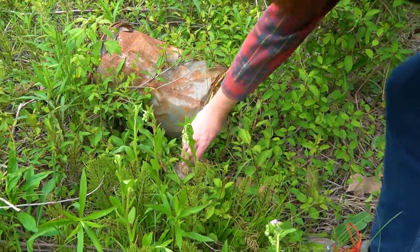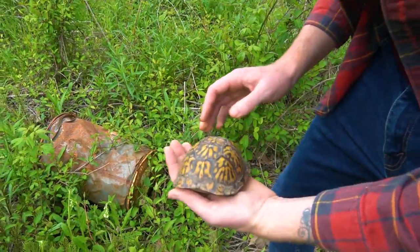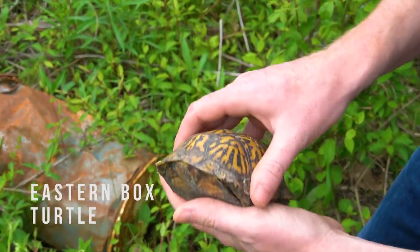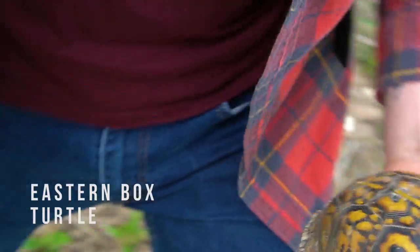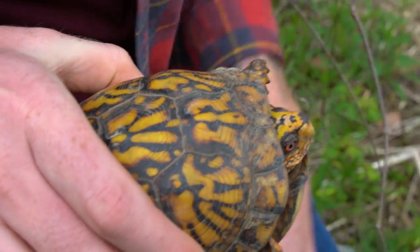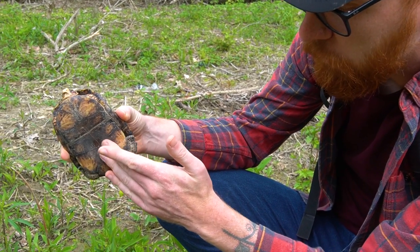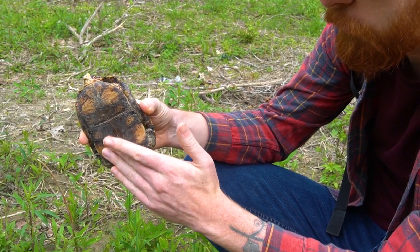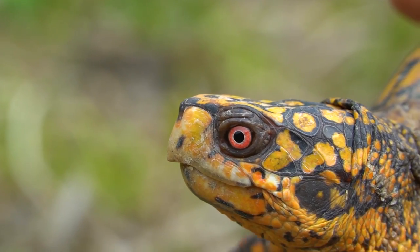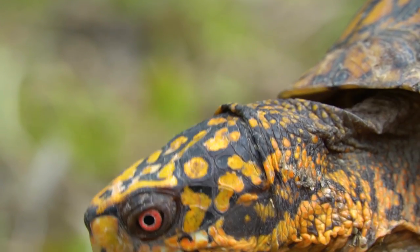We just walked up on a pretty box turtle, still hiding. Looks like this one's a male — it's coming out. So how you tell that this is a male: if you look underneath the shell, it will be concave. Females will either be flat or convex. And their eyes — if you can see the eye on this guy, it's red. Females are more brown.